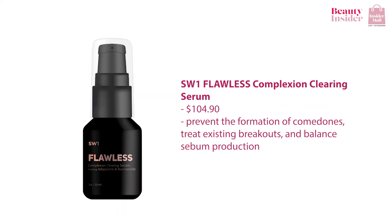Last but not least, I have to mention the S1 Flawless Complexion Clearing Serum. It helps prevent the formation of comedones, treat existing breakouts, and balance sebum production. It detoxifies and minimizes the appearance of pores. It also promotes skin cell renewal which allows you to have a smoother and clearer complexion.